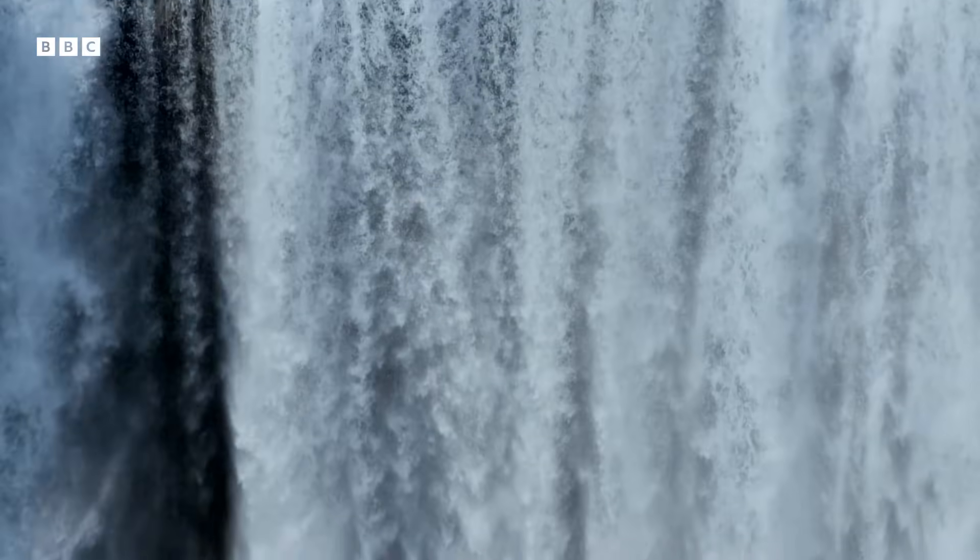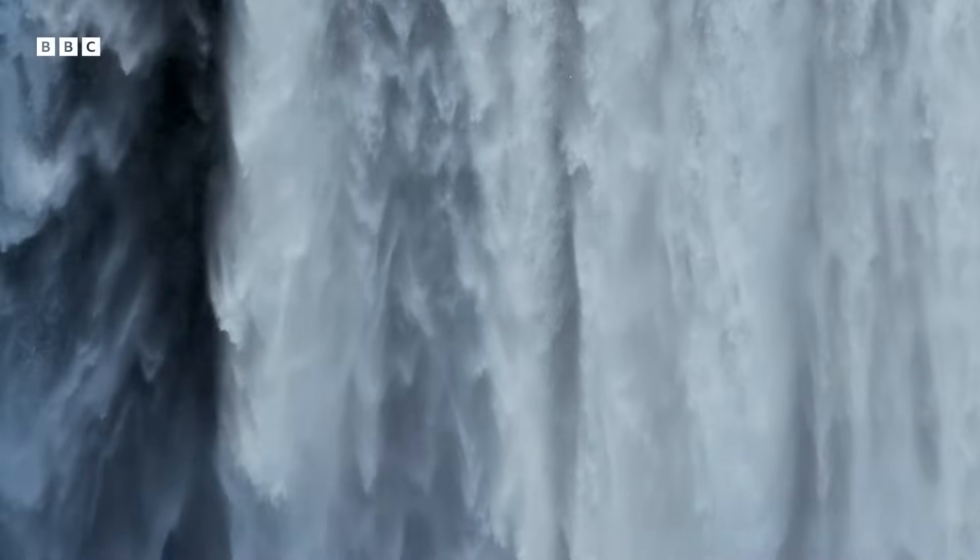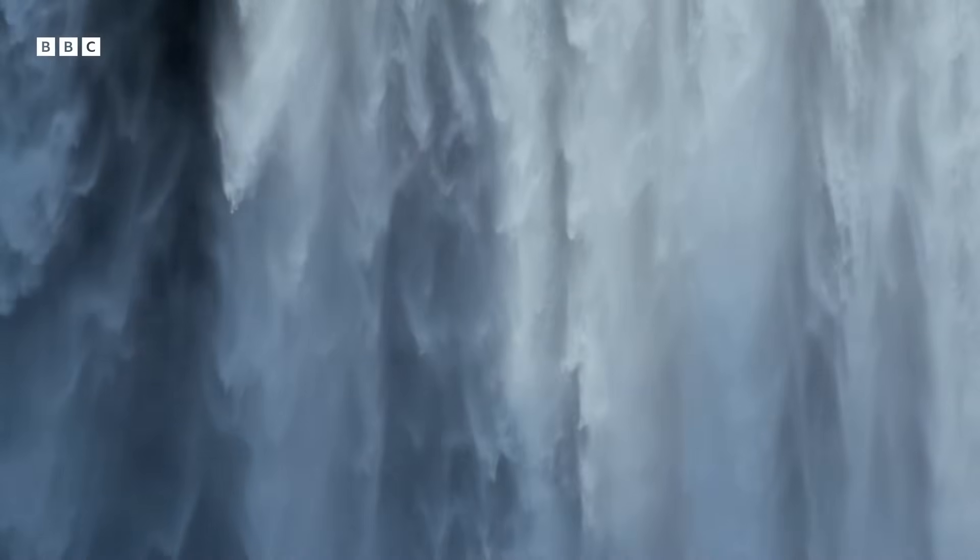This is the Skogafoss waterfall in Iceland. Every day here, hundreds of millions of litres of water tumble down towards the sea.